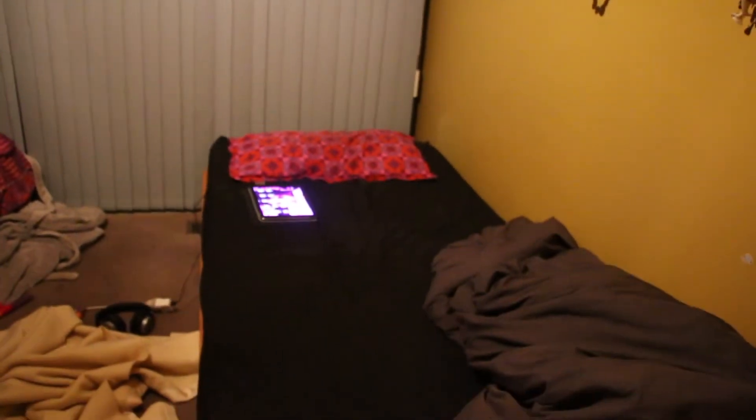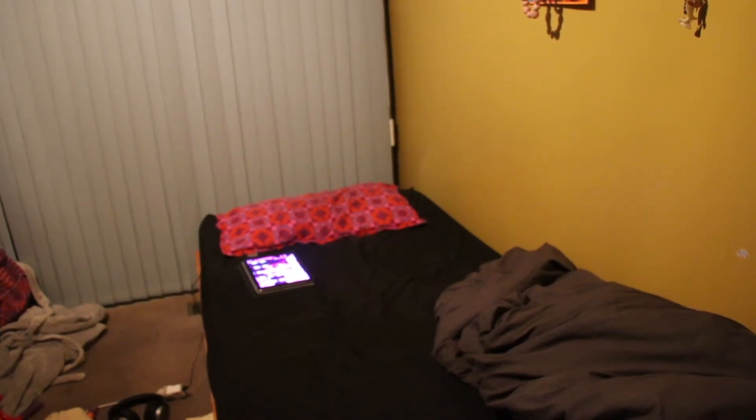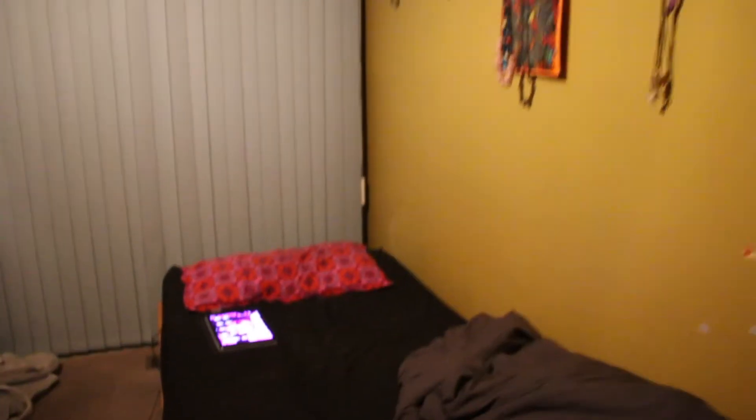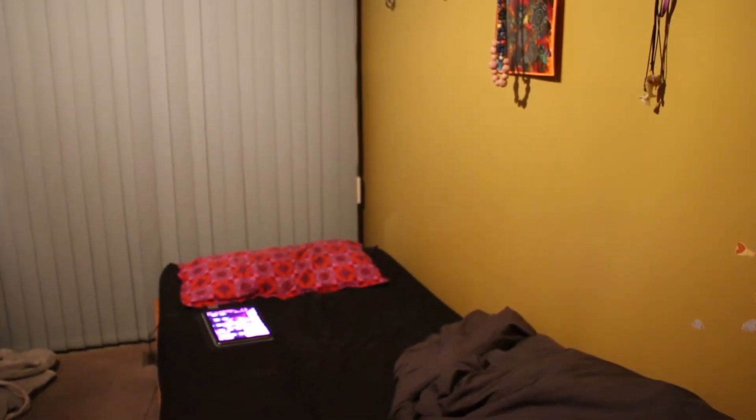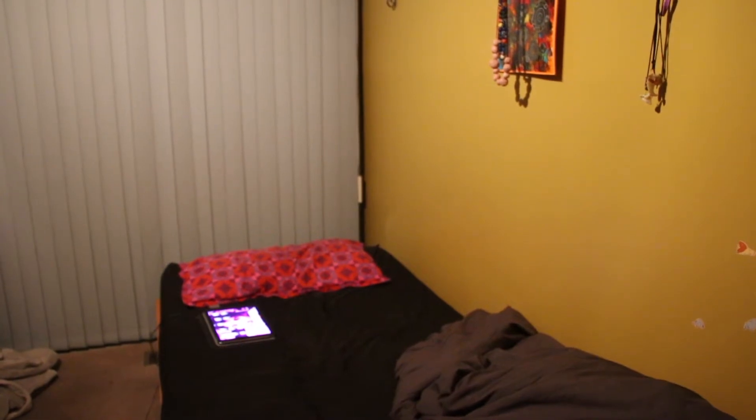That's pretty much all there is in my room, but wait — there's more! I've got a bed. Wow, how amazing. At least I do have a bed — I know a friend who has to sleep on the floor.